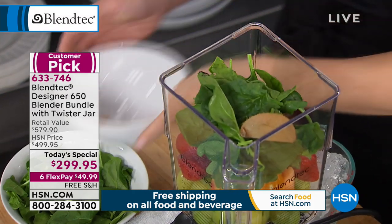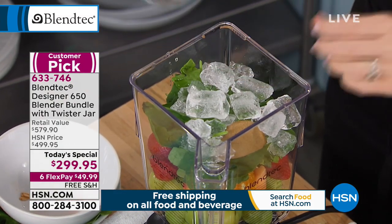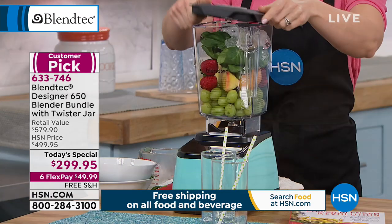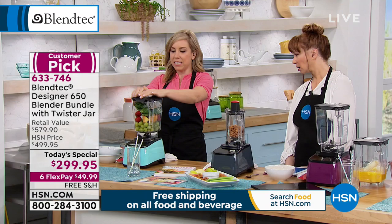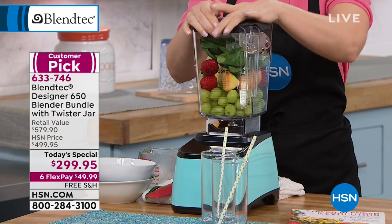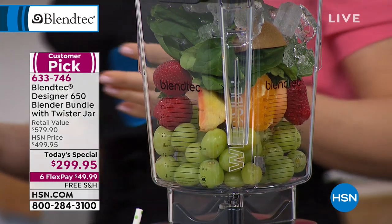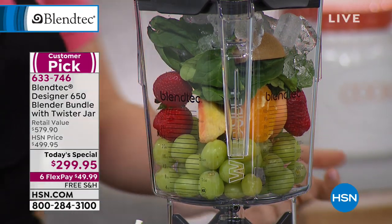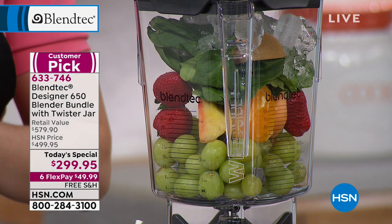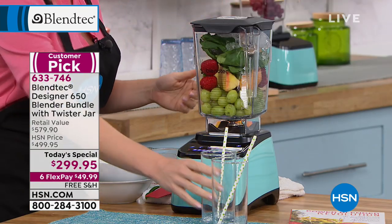I'm going to toss in some spinach right on top. I've also got kiwi with the fuzz — why not? — a handful of grapes. I've filled this right to the brim. 90 ounces for your dry capacity or raw ingredient capacity. This is a huge capacity. This is what the pros use, what your favorite smoothie shops are using — they're using Blendtec. Commercial quality.